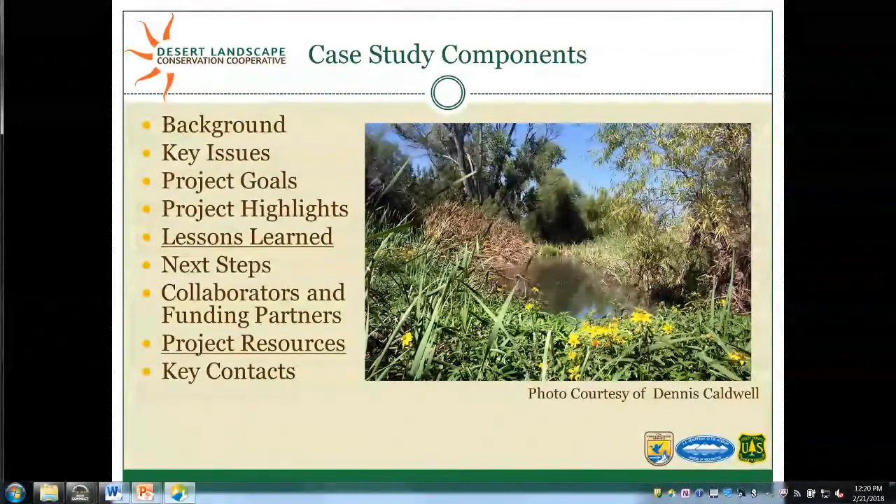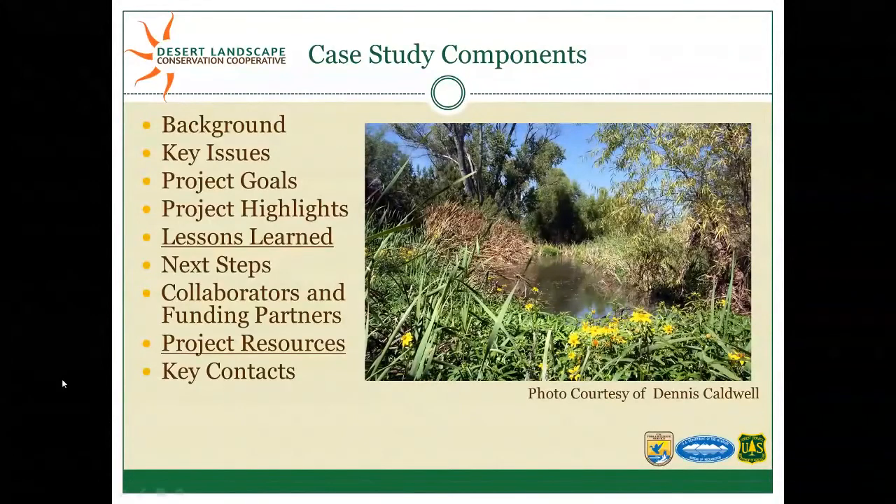These are the components of each case study. The first thing we include is the overarching background of the project, along with the key issues — the stressors the project is addressing. Then we go through the goals and highlights, which can include the methods and other things managers can use. What I think is the meat of each case study is the lessons learned, because that doesn't always come across in technical reports. We also include next steps, a list of collaborators and funding partners, and project resources and contact information.